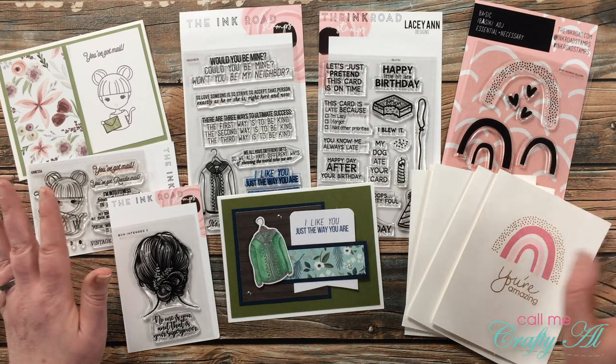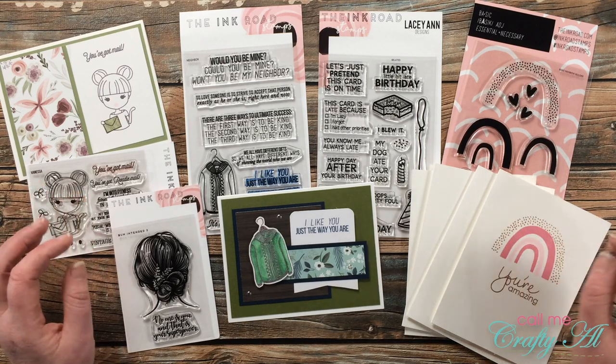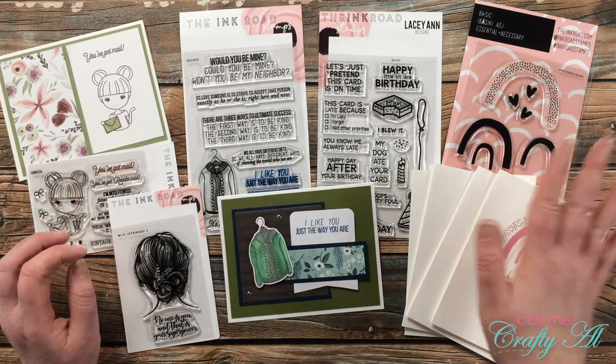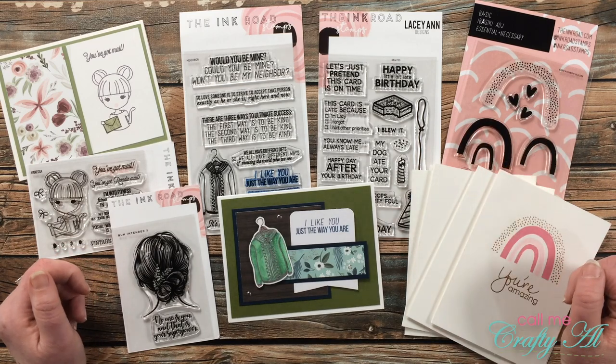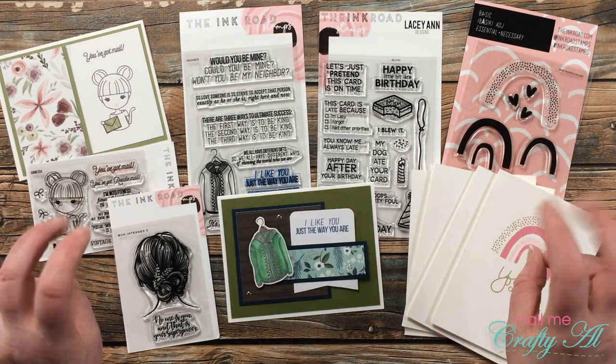If you didn't win, don't be discouraged yet — the winner has seven days to contact me, and I will do one redraw if the prize is not claimed. But like I said, I also have a little consolation prize.